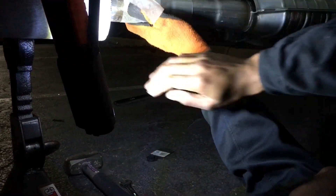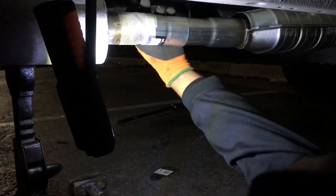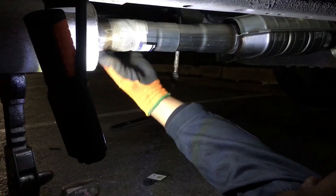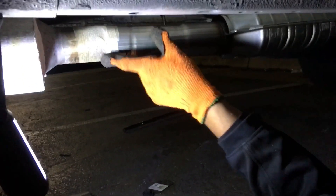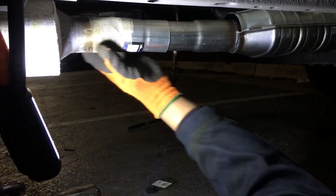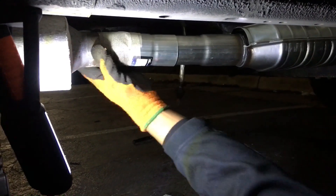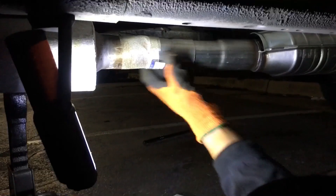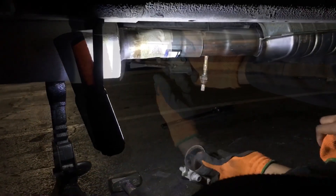I'm applying a leak-proof sealer here, designed to stop any exhaust leaks. What happens is when you fire it up, the heat from the exhaust melts and essentially welds this onto the exhaust connections, so it becomes one with the exhaust system. I'll also put the band clamps back on.